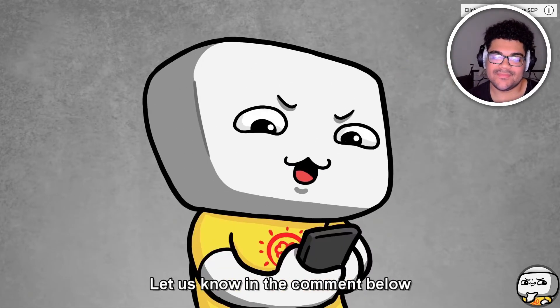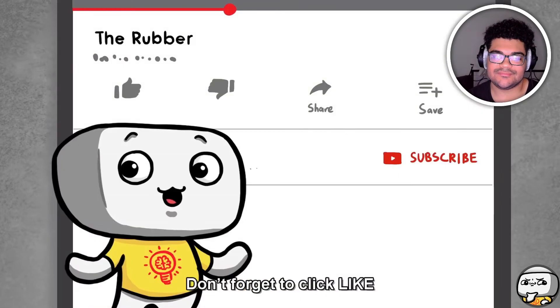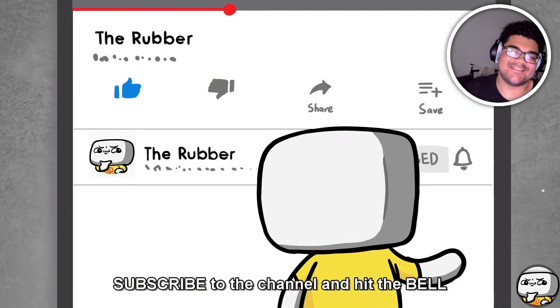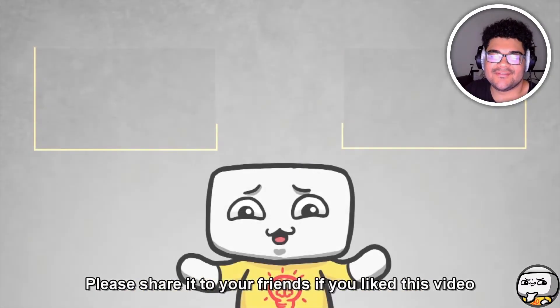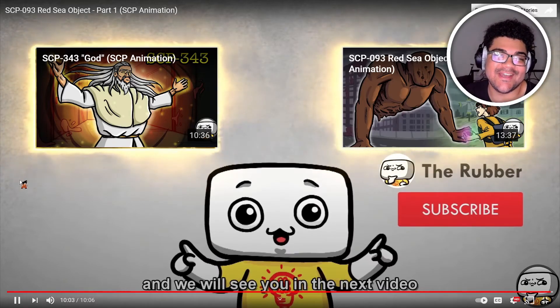I hope you enjoyed today's video! Which SCP do you want to see in the next video and why? If it's interesting, let us know in the comments below — we will draw your story and share it with the world. Don't forget to click like, subscribe to the channel, and hit the bell. Please share it with your friends if you like this video. Thank you so much for watching, and we'll see you in the next video!